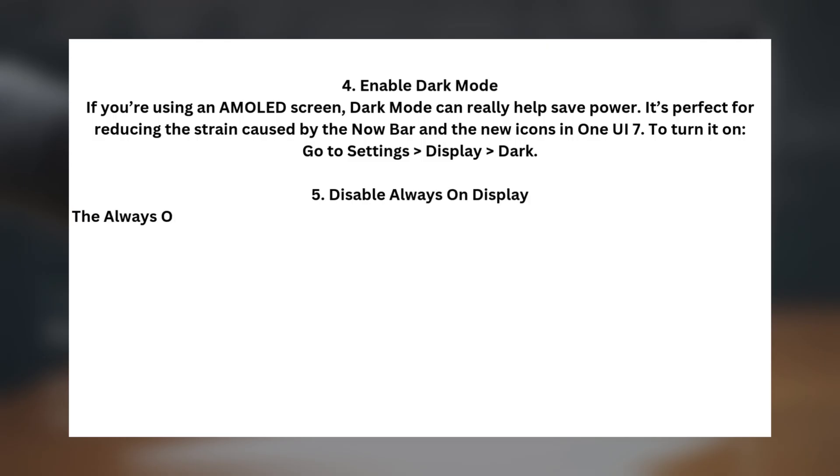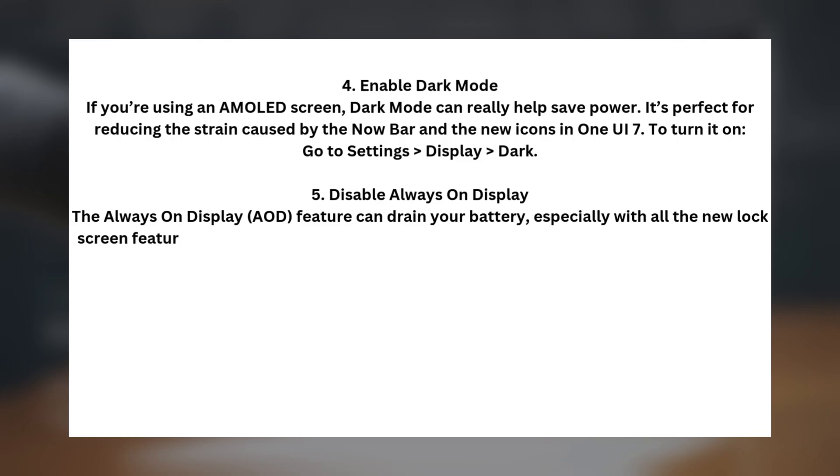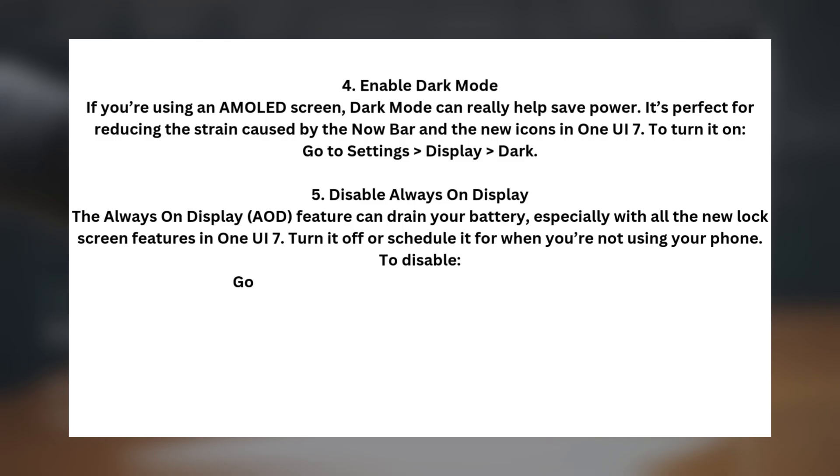Tip five: disable always-on display. The always-on display, or AOD, feature can drain your battery, especially with all the new lock screen features in One UI 7. Turn it off or schedule it for when you're not using your phone. To disable, go to Settings > Lock Screen > Always-On Display.